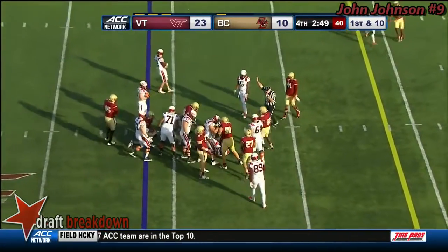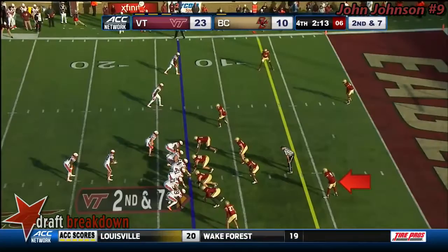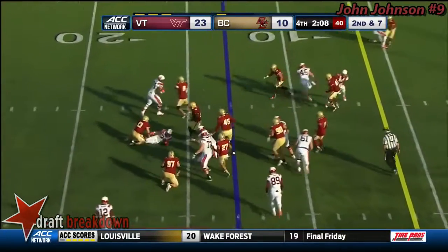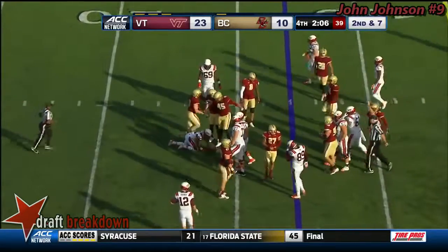McMillan's going to continue to be the dominant figure here. He's just a great defensive coach for Virginia Tech. Here's McMillan. Loses a yard again, good penetration by Boston College.